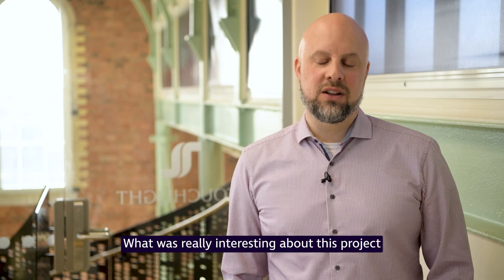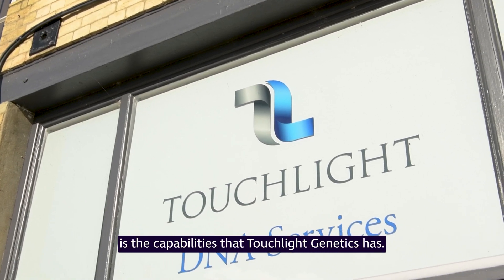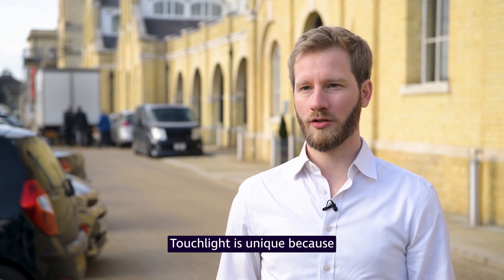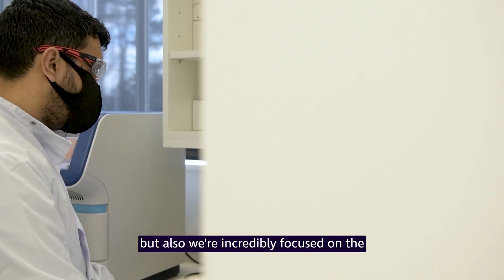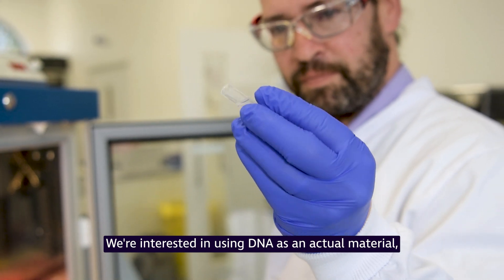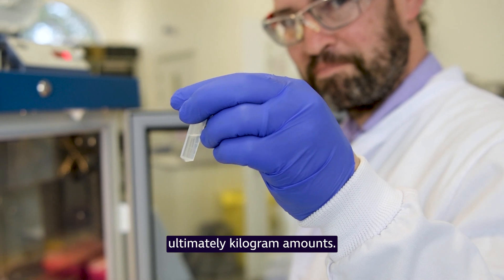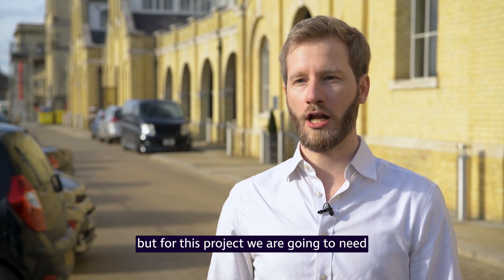What was really interesting about this project is the capabilities that Touchlight Genetics has. Touchlight is unique not only in the scale that we can produce DNA at and the speed, but also we're incredibly focused on the quality of the DNA we produce. We're interested in using DNA as an actual material, so we need to be able to produce ultimately kilogram amounts. We can generate a lot of DNA here at Touchlight, but for this project we're going to need a lot of DNA.